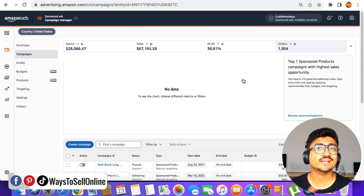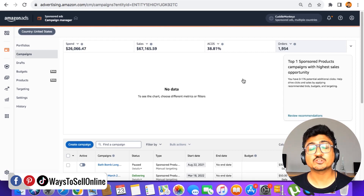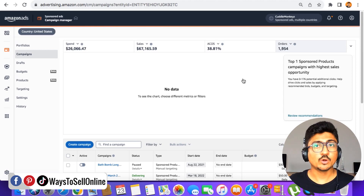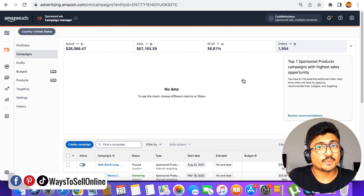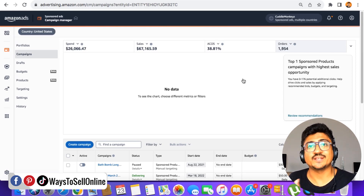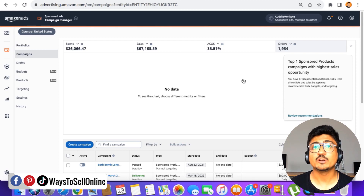I regularly put keywords into negative targeting if they are not bringing sales after one week. For example, if I have five keywords and three are bringing sales but two are only bringing clicks — after one week I put those non-converting keywords into negative targeting. This doesn't mean I'll never use them again; I can test them again after two or three months. Putting keywords into negative targeting temporarily stops Amazon from spending money on them, so Amazon diverts all the budget to keywords that are bringing sales, lowering your ACoS.